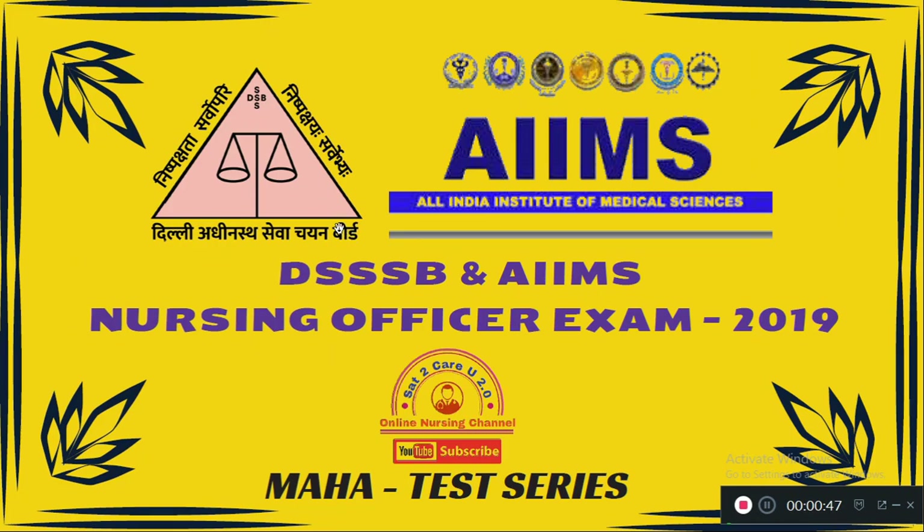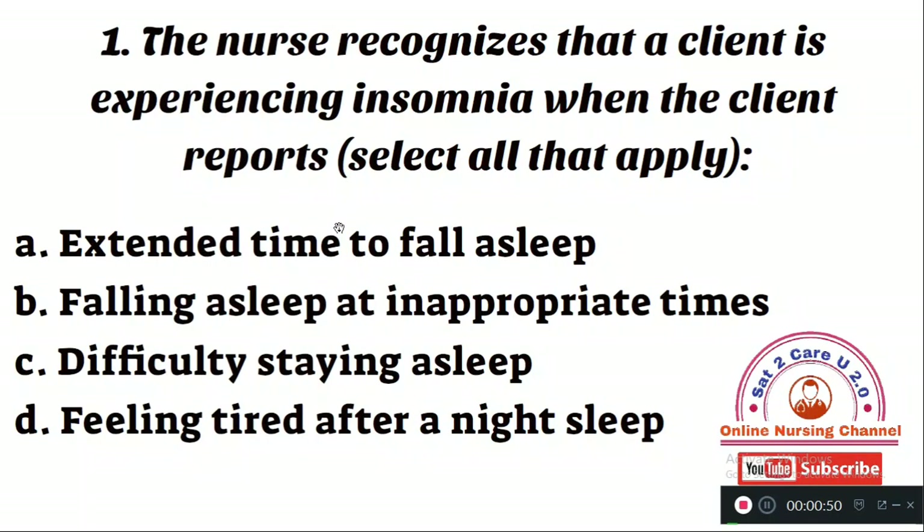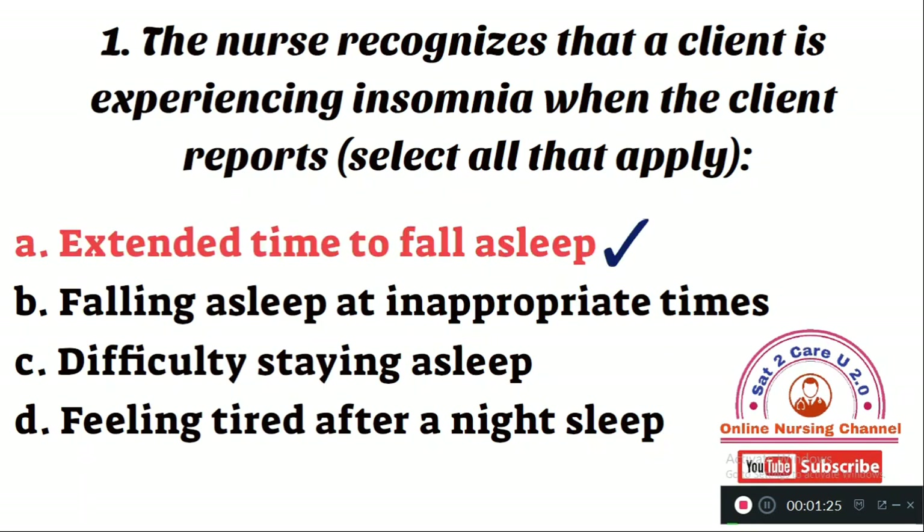Let's see the first question of the day. The nurse recognizes that a client is experiencing insomnia when the client reports — select all that apply. Option A: extended time to fall asleep. Option B: falling asleep at inappropriate times. Option C: difficulty in staying asleep. Option D: feeling tired after a night's sleep. The right answer is Option A — extended time to fall asleep indicates the client is having sleeplessness.